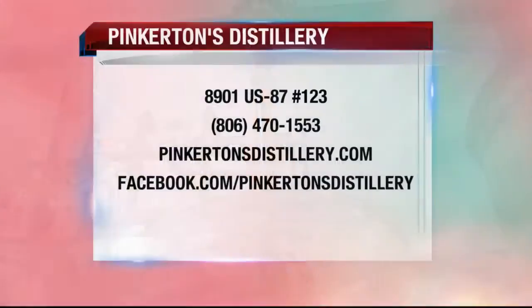The 16th is National Rum Day and we'll be at Blue Light and Tom Stackery — come out and see us. Pinkerton's Distillery is located just outside of Lubbock city limits, just east of US 87 between 82nd and 98th Street. If you have any questions or want more information, give them a call or check out their website — that information is listed on your screen. Make sure to check them out tomorrow night down at the Depot District; they'll be celebrating National Rum Day out there, so go out and get in on the fun.